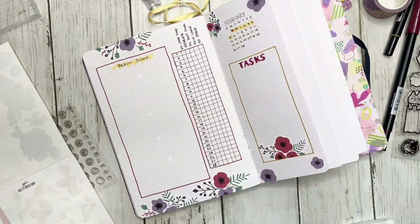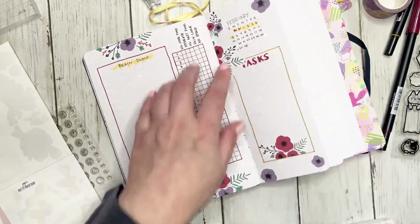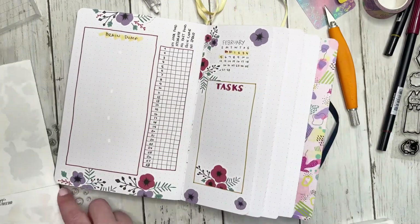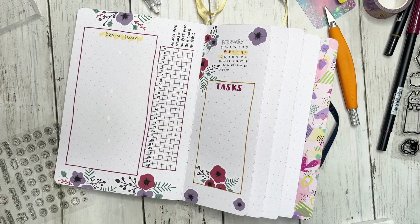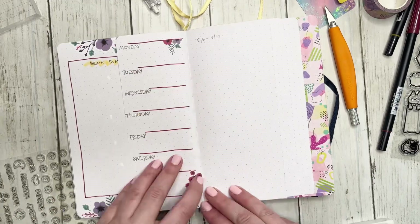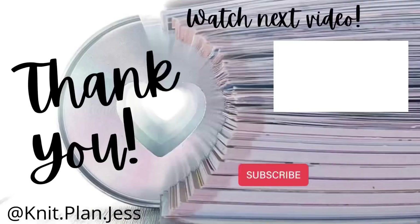I just want to say a huge thank you for joining me on my newest bullet journal video. I hope you enjoyed it and I hope it gives you ideas and inspiration. Thumbs up, hit that subscribe button, and I'll see you guys on the next video — thank you for watching, and don't forget to subscribe!